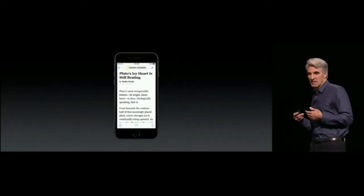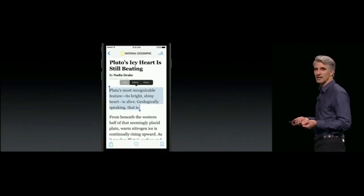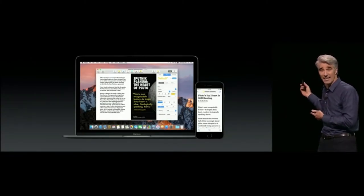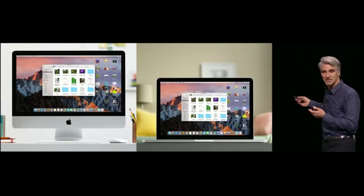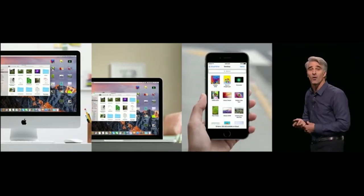With Universal Clipboard, when you're on your iPhone and you find some text and copy it, you can then go to your Mac and just paste it right in. We're also making your desktop available across your other Macs, and having those files available on the go on your iPhone.